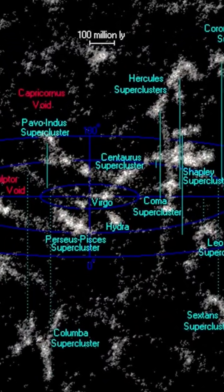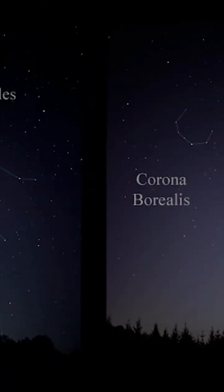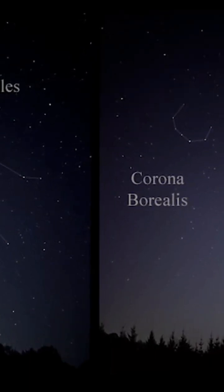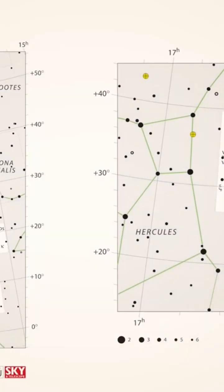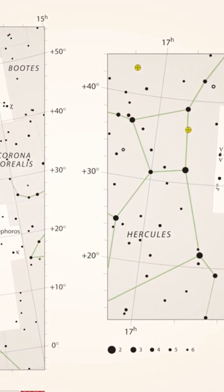Here is a map that illustrates the superclusters and voids closest to our planet. The Hercules Corona Borealis Great Wall is a vast galaxy filament or wall that measures about 10 billion light years across. This massive structure is located at the second, third, and fourth galactic quadrants: NQ2, NQ3, and NQ4.